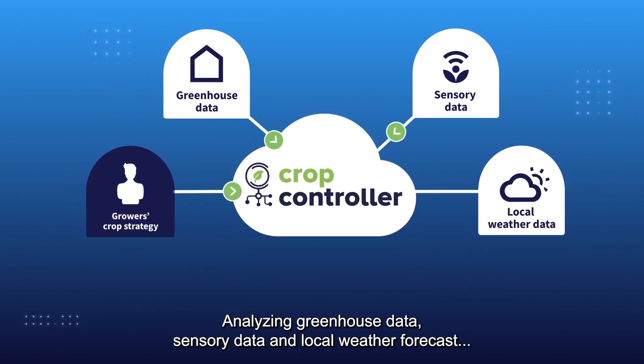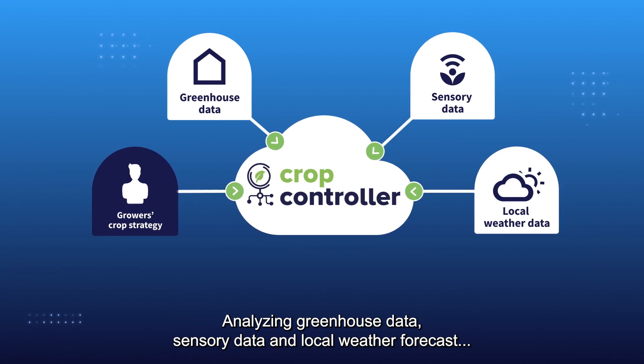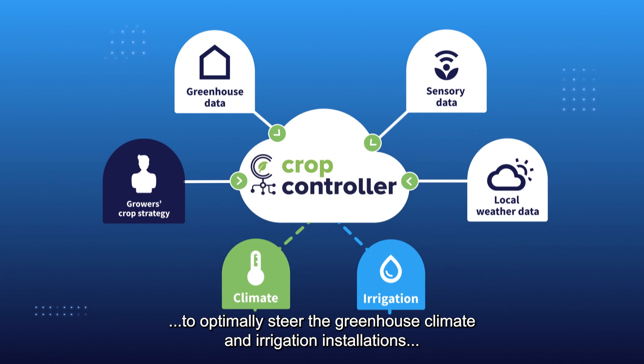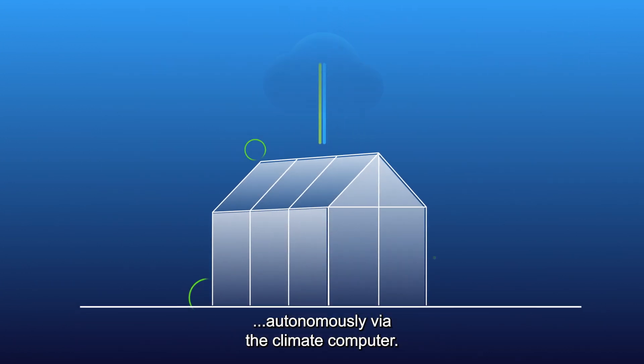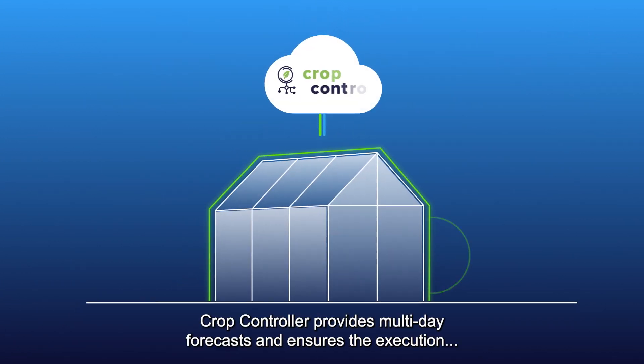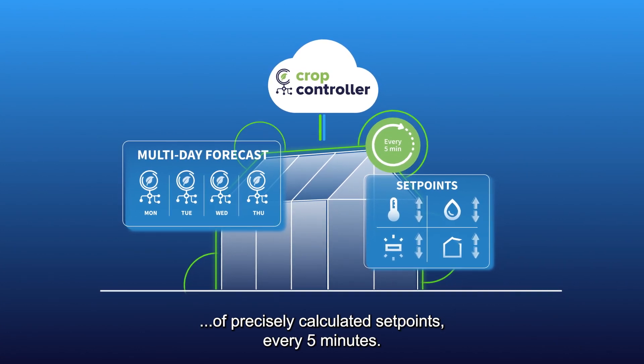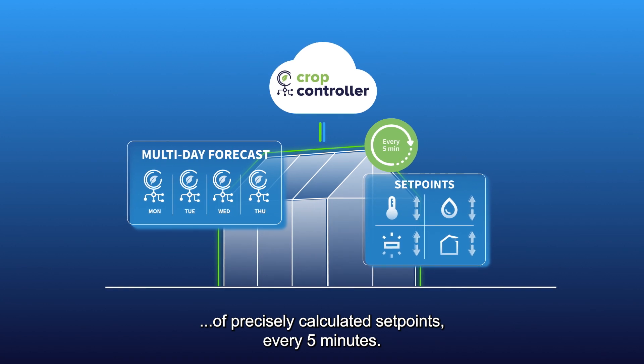Analyzing greenhouse data, sensory data and local weather forecasts to optimally steer the greenhouse climate and irrigation installations autonomously via the climate computer. Crop controller provides multi-day forecasts and assures the execution of precisely calculated set points every five minutes.